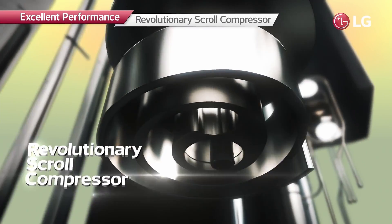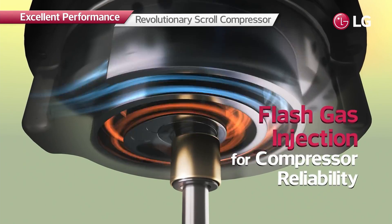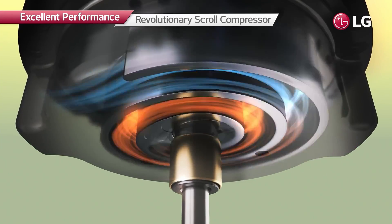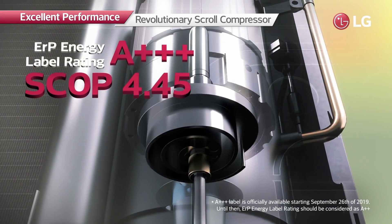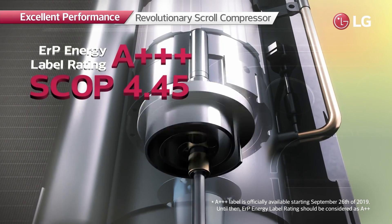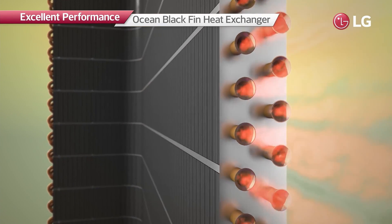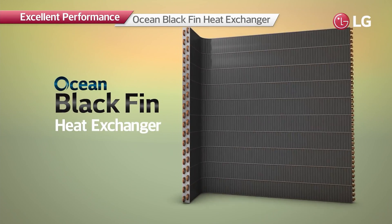The revolutionary scroll compressor achieves greater energy efficiency. Moreover, flash gas injection prevents overheating to provide more reliable compressor performance. Its enhanced heating capacity has been recognized by an energy label rating of A+++ and a SCOP of 4.45.